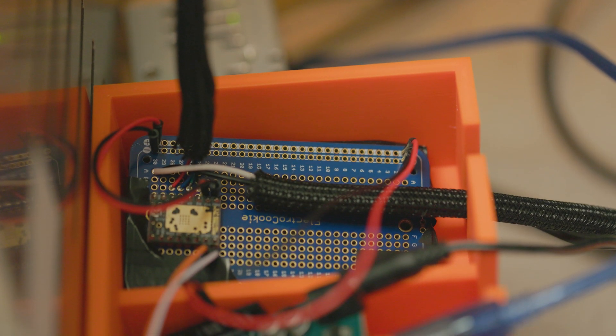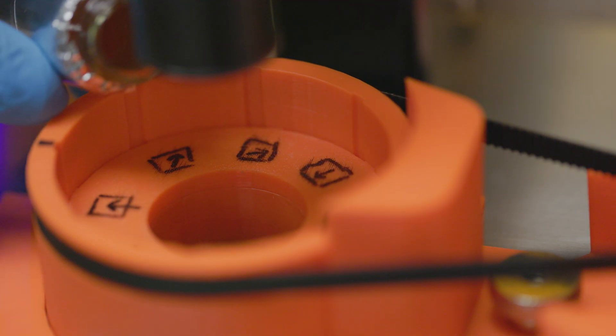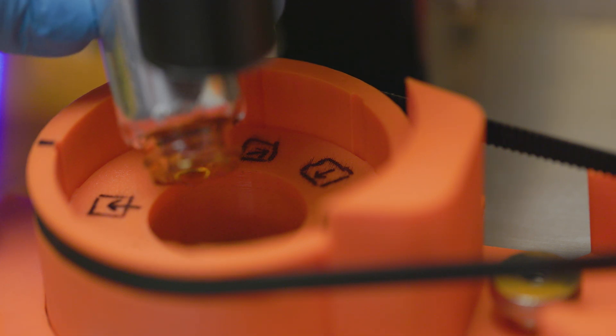We've been able to print samples that are about a couple centimeters, particularly on the digital light processed resin printer. We're limited to kind of the vat size — about two centimeters, maybe three by three centimeters.